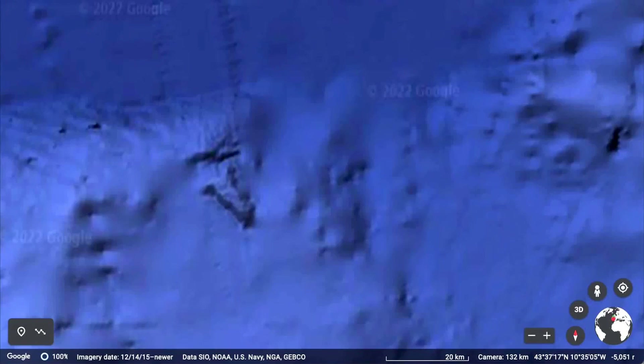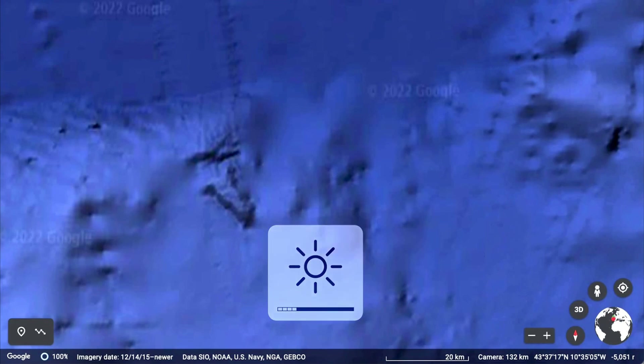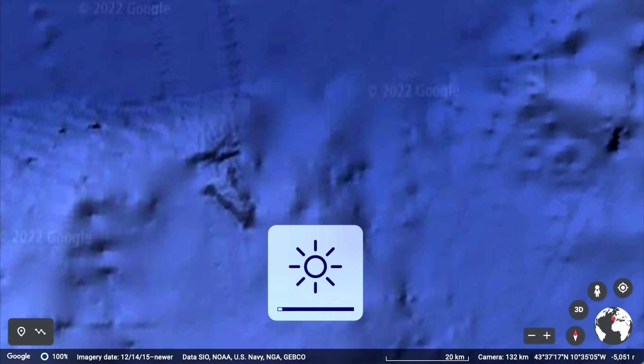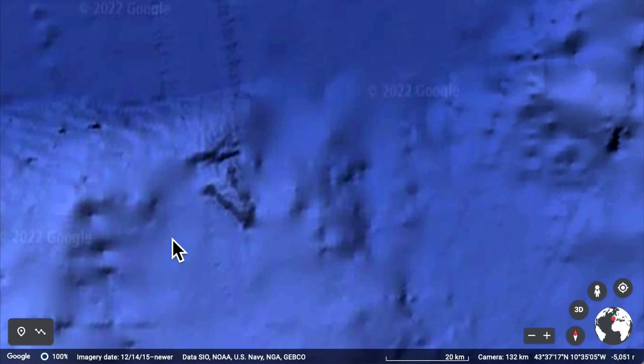Okay, here we are with Google Earth map — this is the online version, not the downloaded version. First thing you got to do: turn up the brightness on your computer screen. Boy, that makes a difference. So this is the brightness and this is the object.